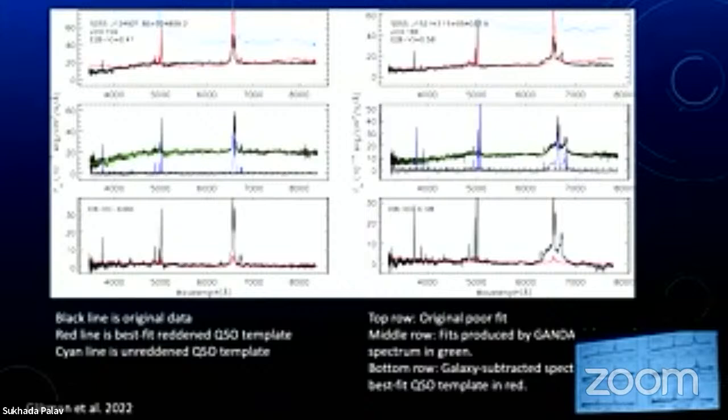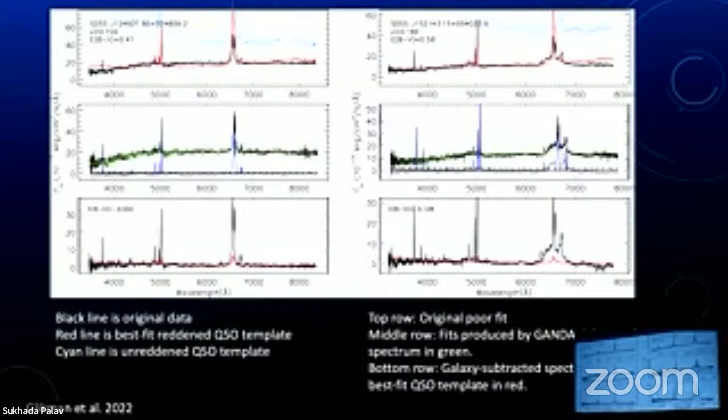Some of our red quasars have very bad fits when we do modeling. The top row shows two different quasars with a bad fit of the modeled quasar spectrum to what we observe. If we then use a more sophisticated program called Gandalf, we can model the actual host galaxy component and subtract that out, getting a much better fit. The E(B-V) reddening was 0.4 — a lot of dust blocking the quasar. But once we de-redden it, the E(B-V) is essentially zero. That means all the obscuring dust was in the galaxy itself. Whether the dust came from something intrinsic in the galaxy — star formation — or from a merging system, we don't yet know. But for the vast majority of our quasars with significant reddening, it's the dust in the galaxy itself causing the reddening.